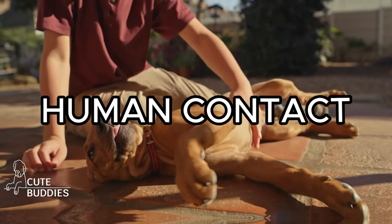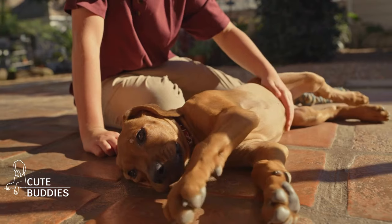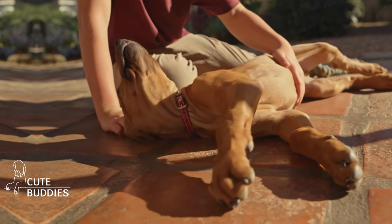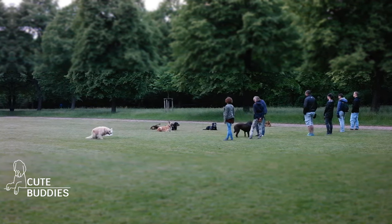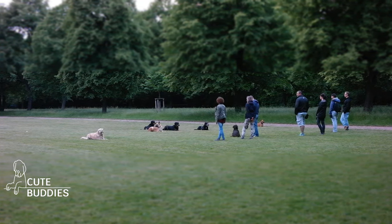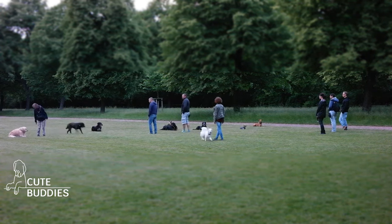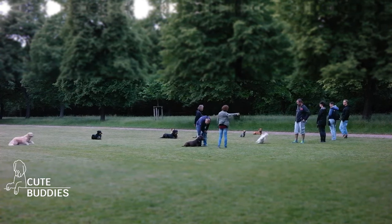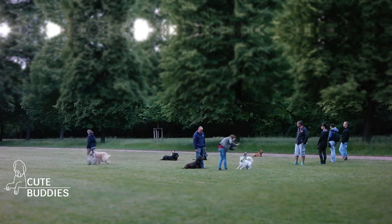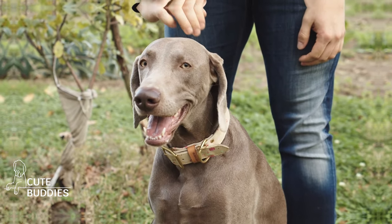The Ridgeback's journey of socialization also includes the human touch. Meeting new faces, both young and old, helps in nurturing a friendly demeanor. It's essential that they learn to enjoy human interaction. The essence of socialization is positive reinforcement. Every friendly interaction, be it with a playful pup or a gentle human, should be celebrated. A kind word, a gentle pat, or a yummy treat — these are the tokens of appreciation that tell your Ridgeback, well done.